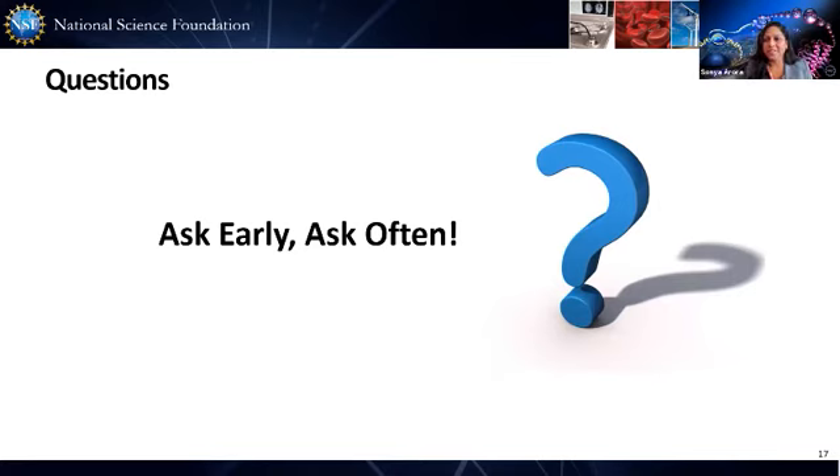Next question for Lillian: when do you anticipate making the FDP presentation recordings available on the website? It would be great to share this before the October 5th deadline. That leads into our closing remarks.